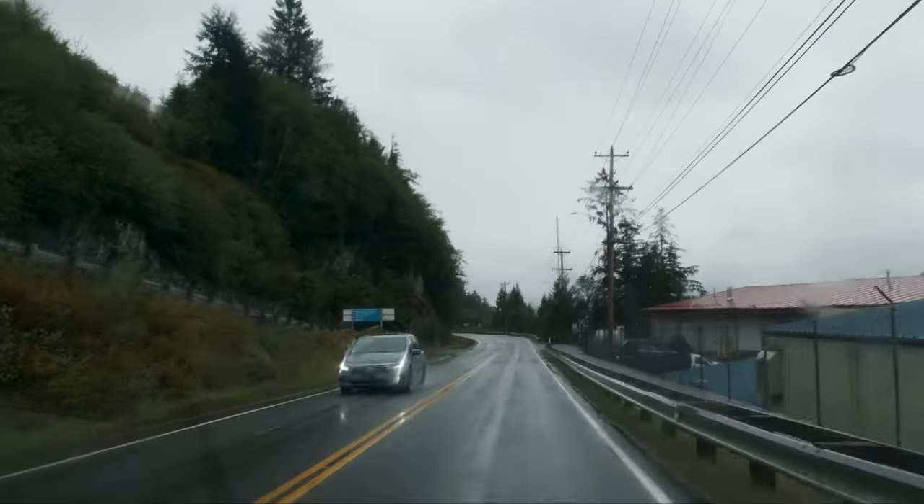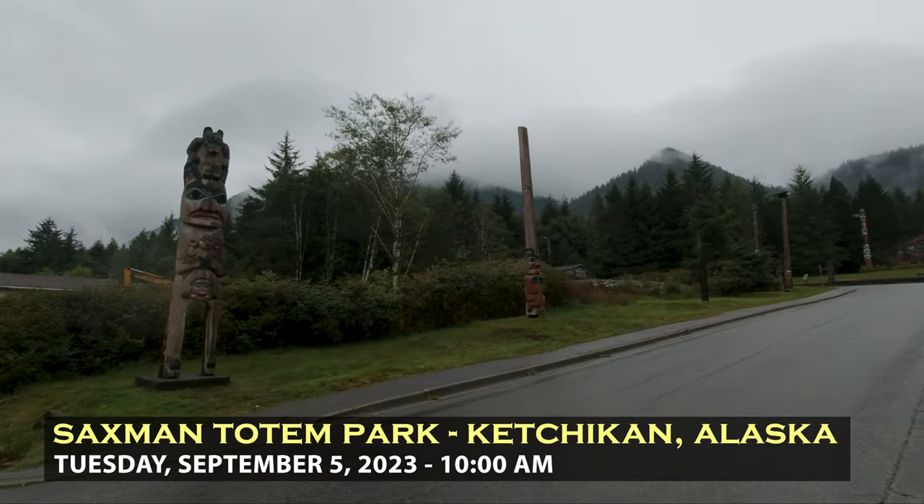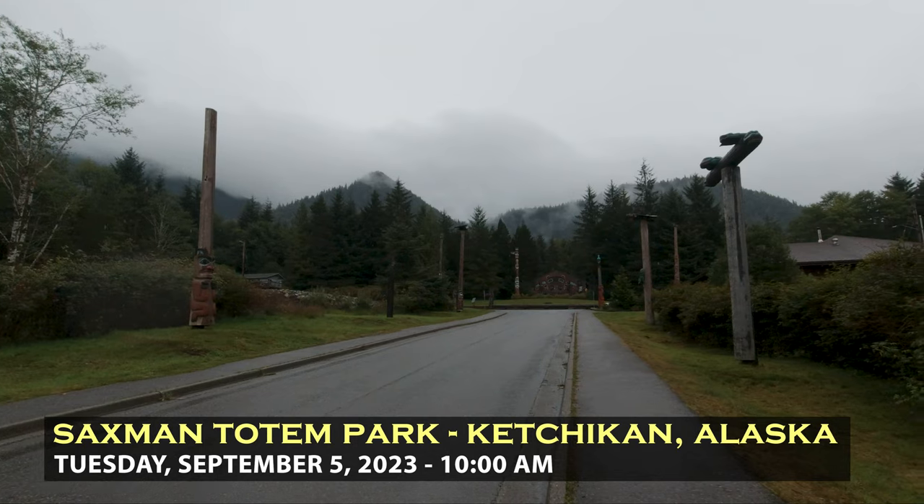I am saying goodbye to the Inn at Creek Street — this place is really comfortable, highly recommend it as a place to stay and base yourself while you're in Ketchikan. I am heading down to meet Kara, the executive director of the Ketchikan Visitors Bureau, and she's going to take me out to Saxman, I believe it's called, which has tons of totem poles. It's a bit of a rainy day. I'm headed down to the Saxman Native Village Totem Park.